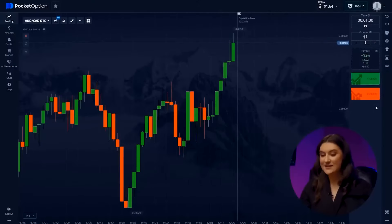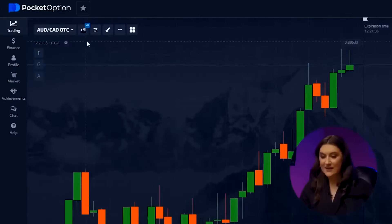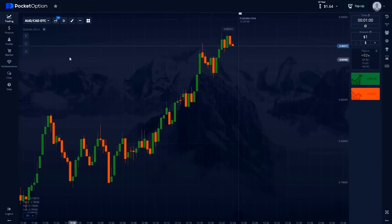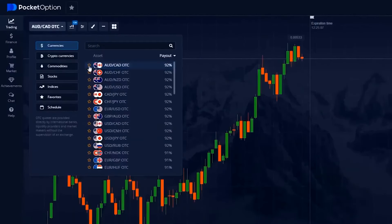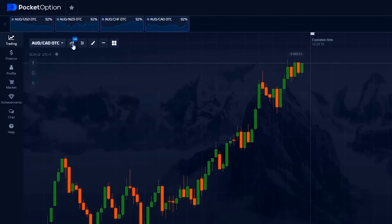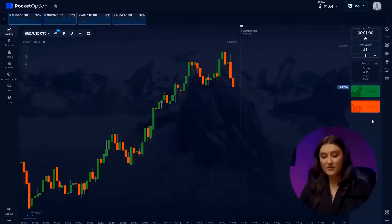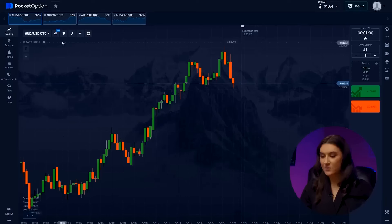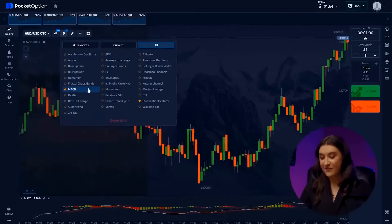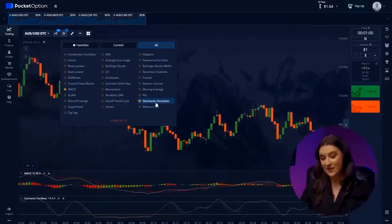First things first. Let's set up the trade time: one minute. The candlestick time frame: 30 seconds. Next, let's select our currency pairs. Today we'll work with Australian dollar and Canadian dollar, Australian dollar and Swiss franc, Australian dollar and New Zealand dollar, and Australian dollar and US dollar. All of these pairs have performed well over the past week and behave predictably. The last step is setting up our indicators — the most important ones are the MACD, Moving Average Convergence Divergence, and the Stochastic Oscillator.